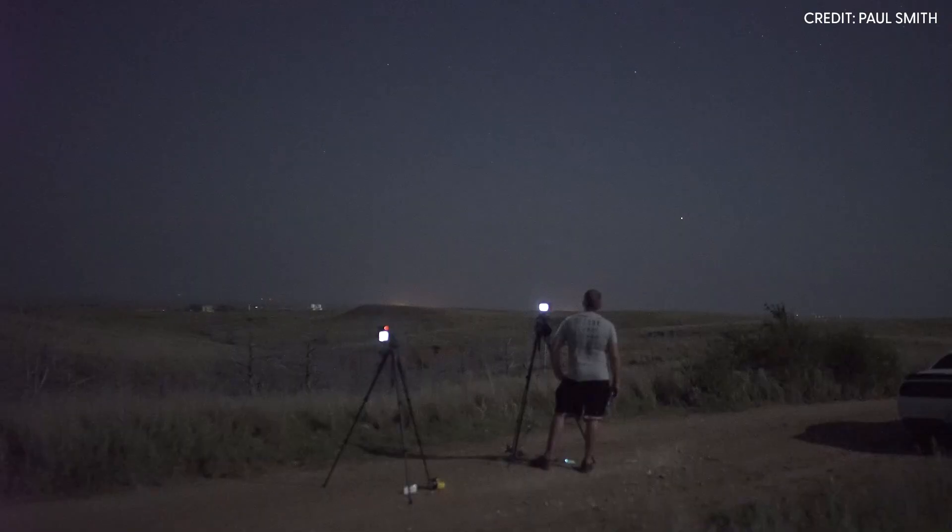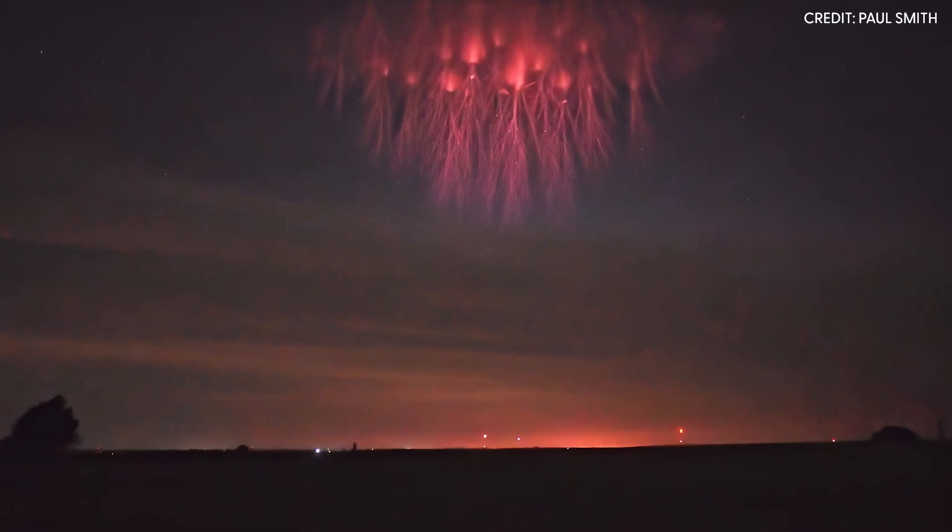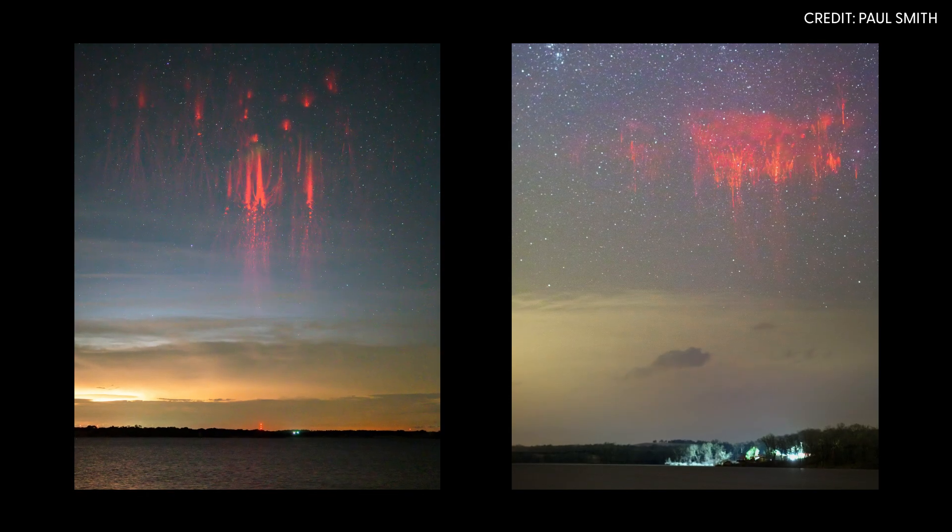My name is Paul Smith and I'm a sprite chaser, which means I like to photograph the night sky and sprites in particular. To the naked eye you would probably see them as flashes above thunderstorms, and then the camera picks up more of the colors — nice red, orange, sometimes purple colors.